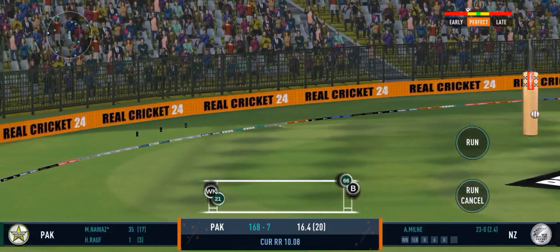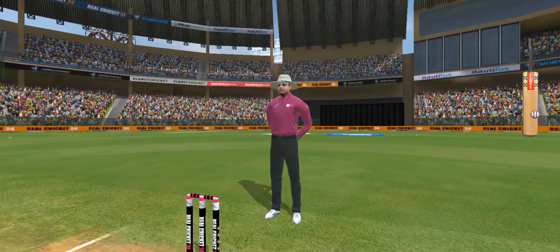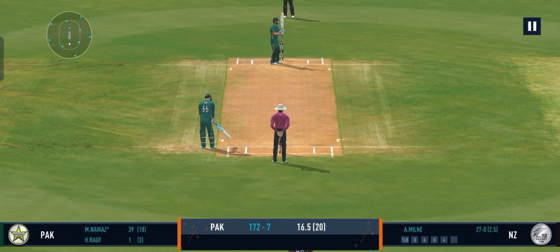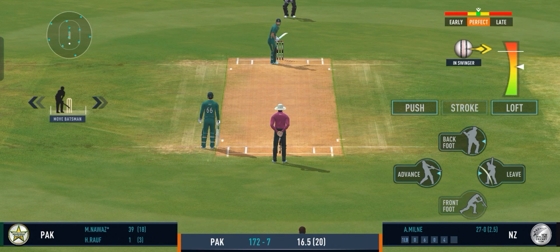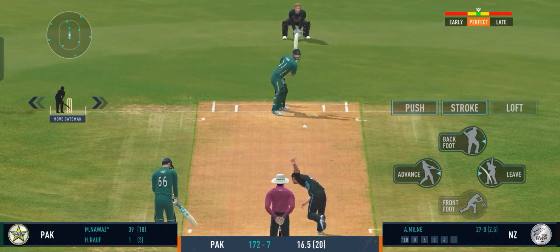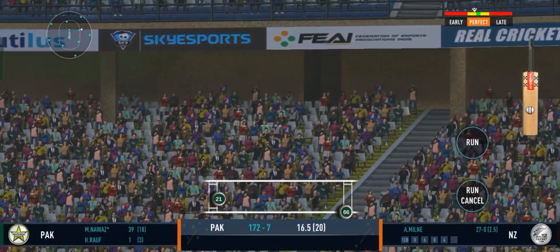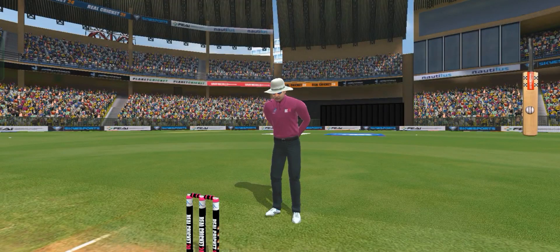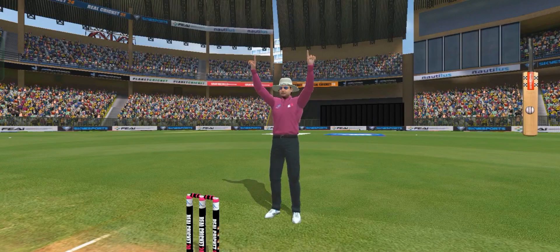Stunning. A magnificent shot for a four. He is showing that he is in brilliant batting form. That's some box office stuff. Batter charges and clobbers it down the ground for a maximum.